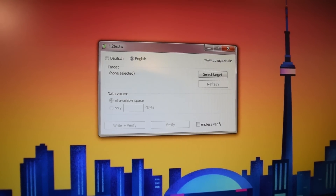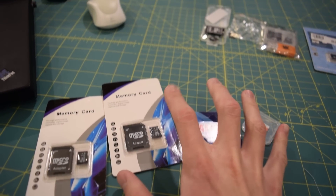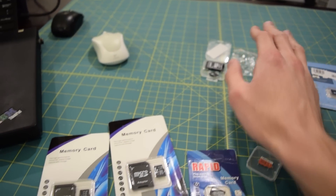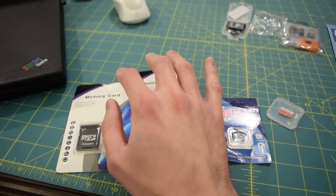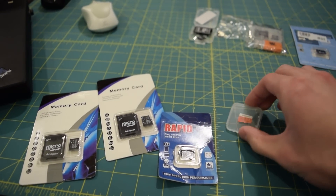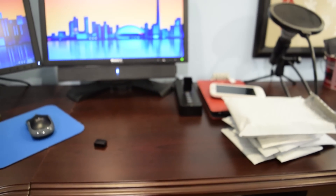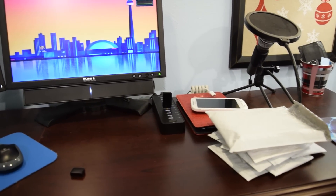H2TestW is open and ready to go. We have our SD card reader plugged in over here. I put the cards into groups of four - we have our first group right here and the second group over here, just to make things easier. We're going to start out with the two SD cards that are identically packaged: the one that says Rapid and the one that looks like a Samsung Evo. Let's go ahead and plug these into the SD card reader and see if the flash is real or not.